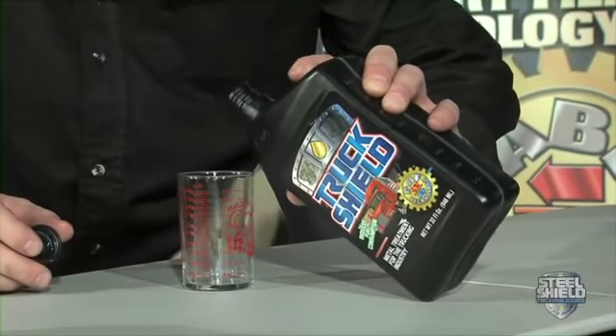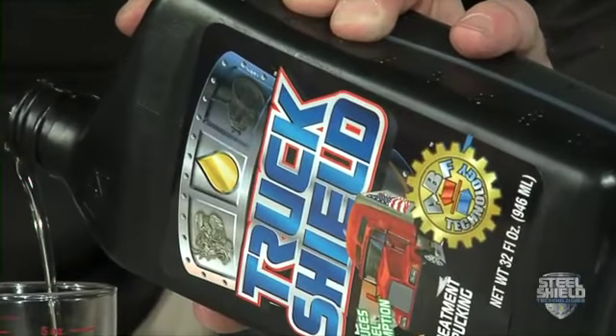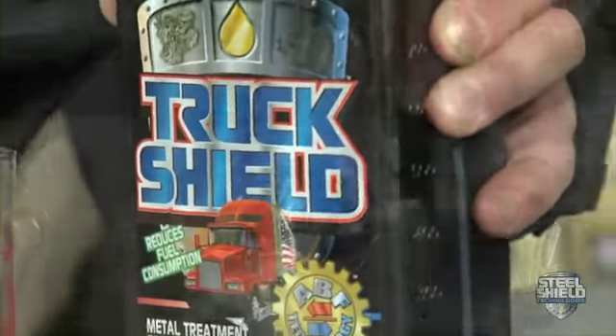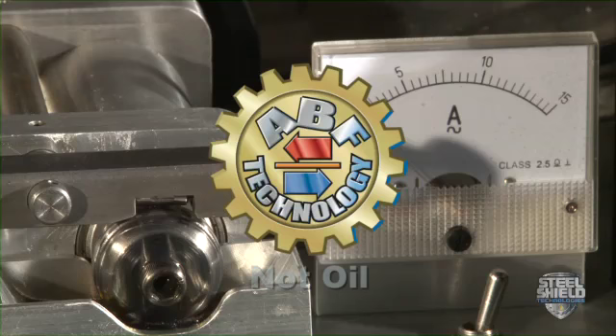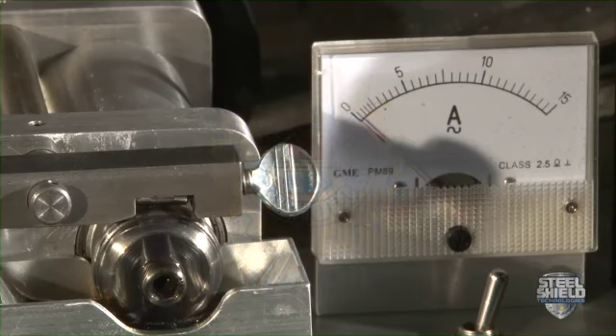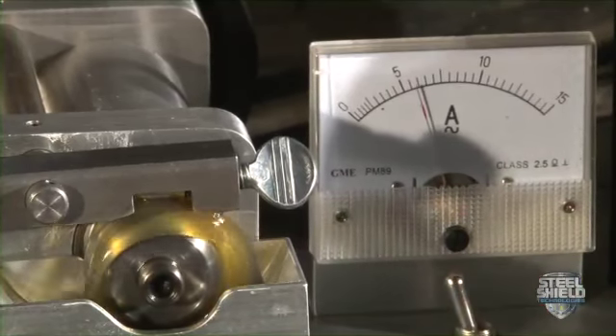Now we add the Steel Shield metal treatment with advanced boundary film technology. Oil carries Steel Shield's metal treatment to the surfaces. ABF technology treats the metal, not the oil. Now we repeat the test again, and this time Steel Shield's metal treatment will make a difference.